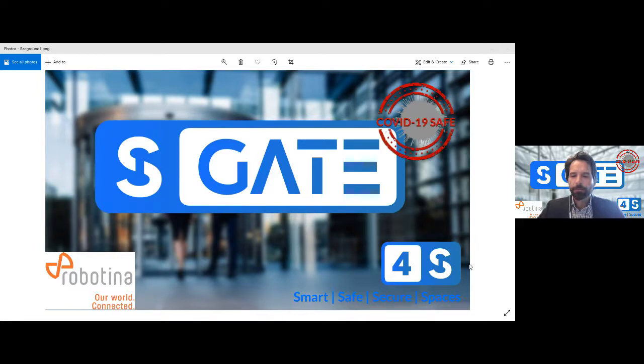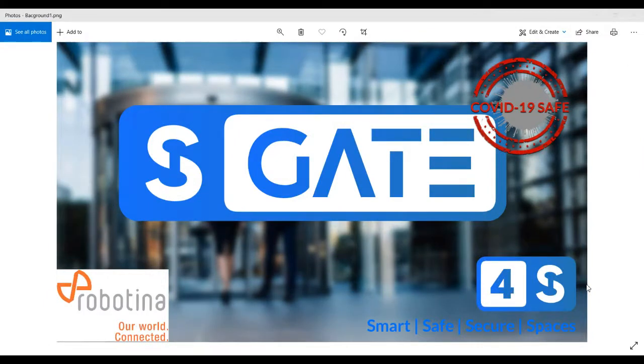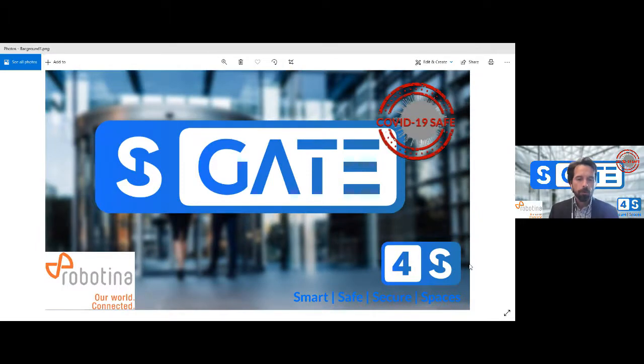Hello, ladies and gentlemen, partners and friends — a very warm welcome to this session. Good morning, good afternoon. We can see you're joining from all over the world. My name is Simo Raj and I'm the marketing manager of Robotina Group. We hope you're doing well despite the COVID situation, which in one way or another affects all of us. Thank you for attending our webinar about S-Gate. This session is mainly to introduce you to the 4S S-Gate solution, which is part of the larger 4S portfolio. 4S stands for Smart, Safe, Secure, and energy- and space-efficient.